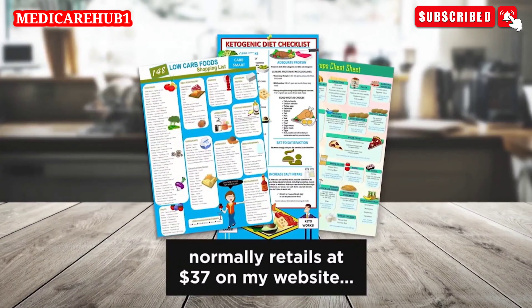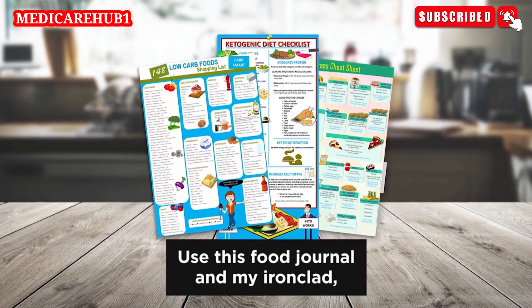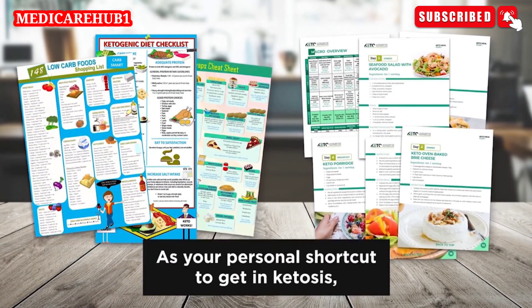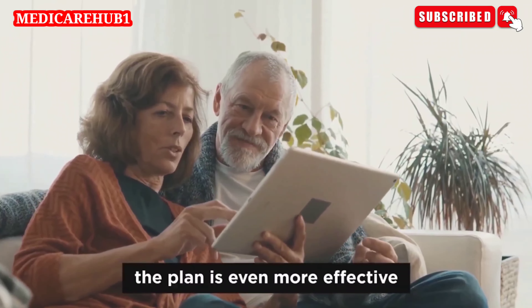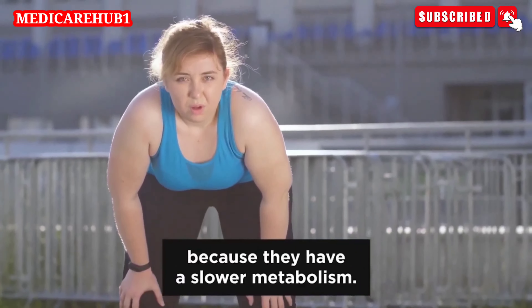This food journal alone normally retails at $37 on my website, but today you will get it as part of my special anniversary gift. Use this food journal and my ironclad 30-day step-by-step meal plan as your personal shortcut to getting into ketosis, easily staying in ketosis, and ensuring you reach your dream weight. It'll work for you whether you're 30, 40, or 50. In fact, the plan is even more effective for men and women over 30 who find losing weight harder because they have a slower metabolism.